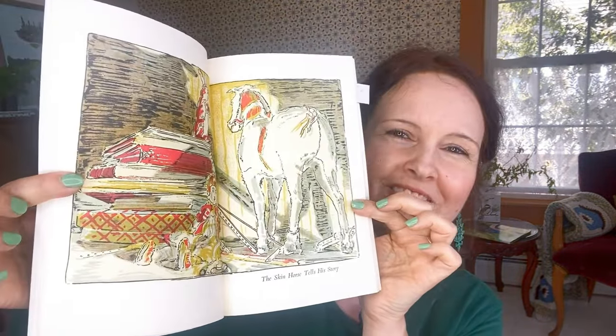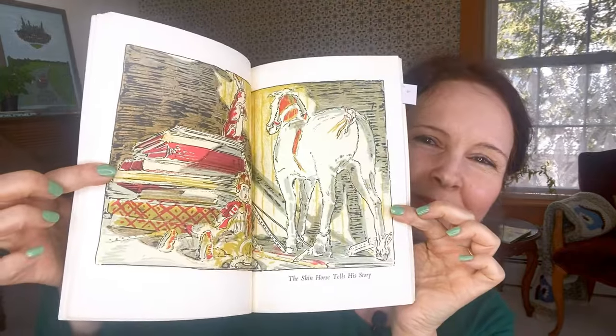He becomes real again later when a tear falls on the ground, a flower grows up, and there's a fairy who makes him a real rabbit. At the very end, the boy sees a bunny that looks a lot like his Velveteen Rabbit. Here are some interior illustrations — there's the skin horse and the Velveteen Rabbit, just so beautiful and timeless. By the way, if you want to listen to it on audio, Meryl Streep does a recording of it — I really loved her audio version.